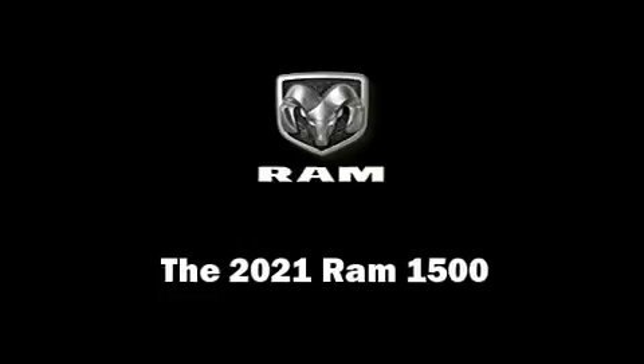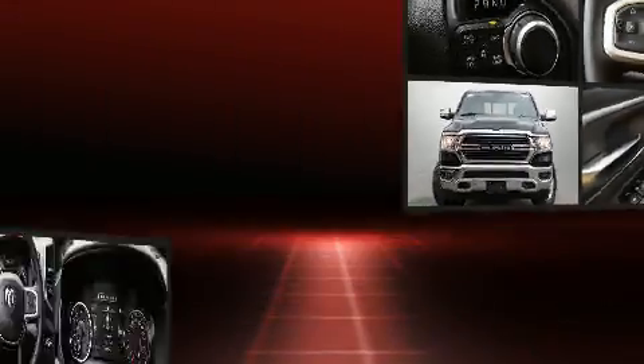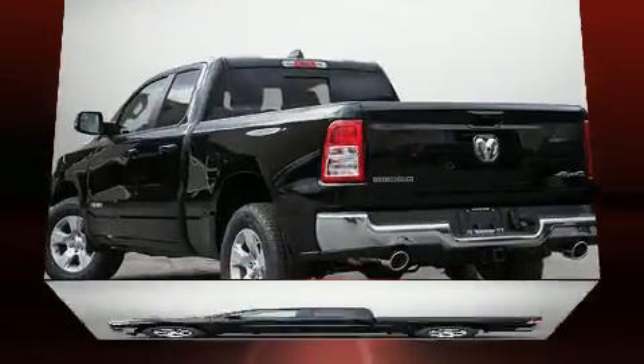Take command of the road in the 2021 Ram 1500. Smooth gear shifts are achieved thanks to the powerful eight-cylinder engine. And for added security, dynamic stability control supplements the drivetrain.